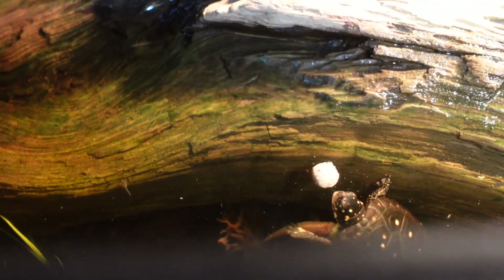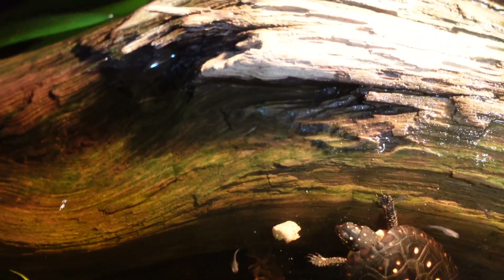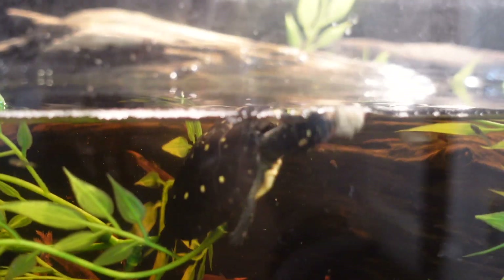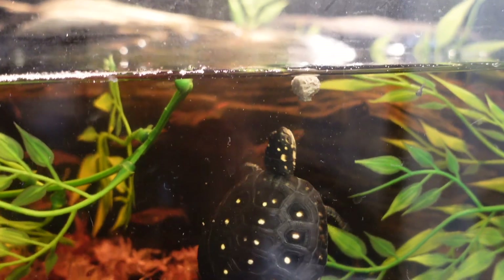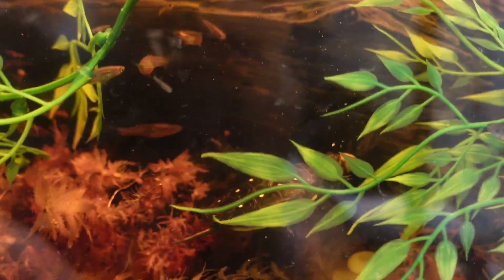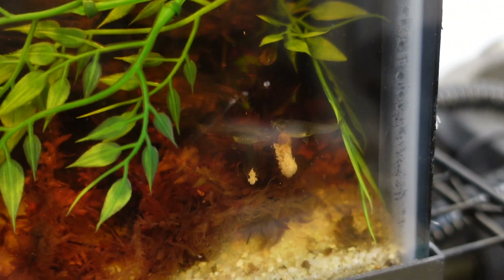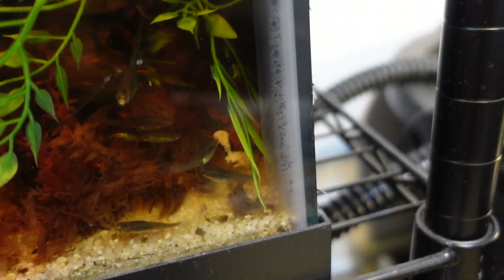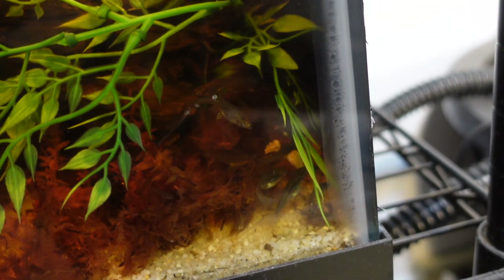Little Butter is now getting way more comfortable coming to the front of the tank. Peanut always was, but Butter usually hangs out in the back, so I'm very happy they're getting more comfortable with me. The fish are also coming over — I'm a big fan of that. Maybe I'll get some neon tetras or something cool for this tank. It seems like the fish like the Hikari pellet way more than the turtles do — I think it's because there's a little bit of garlic in it that really attracts them.